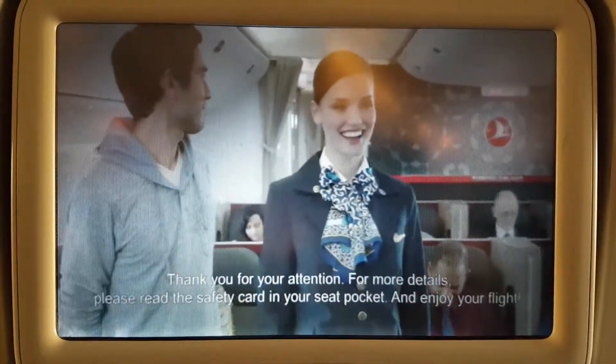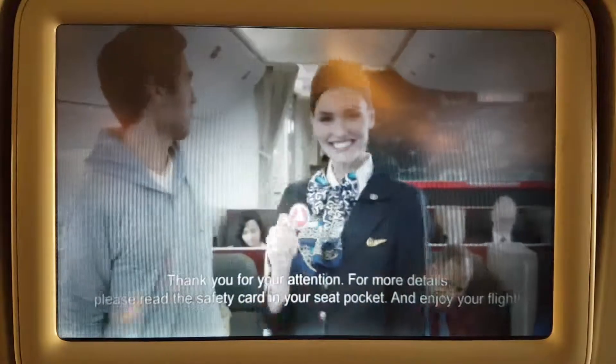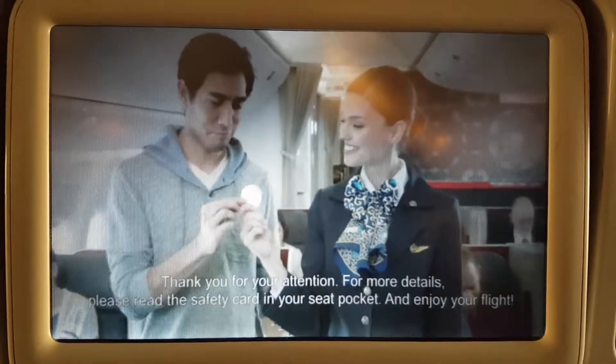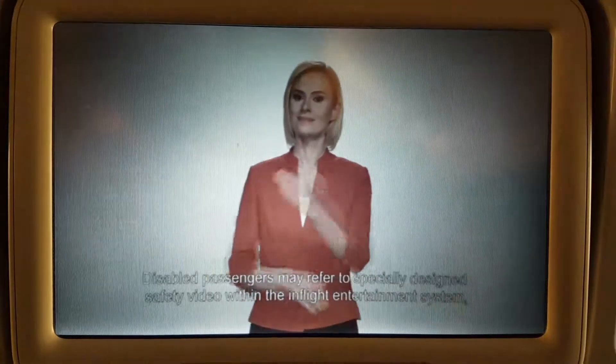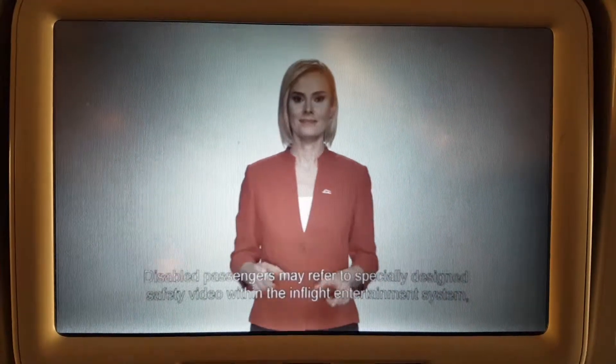Thank you for your attention. For more details, please read the safety card in your seat pocket and enjoy your flight. Passengers with special needs may request a specially designed seatbelt.